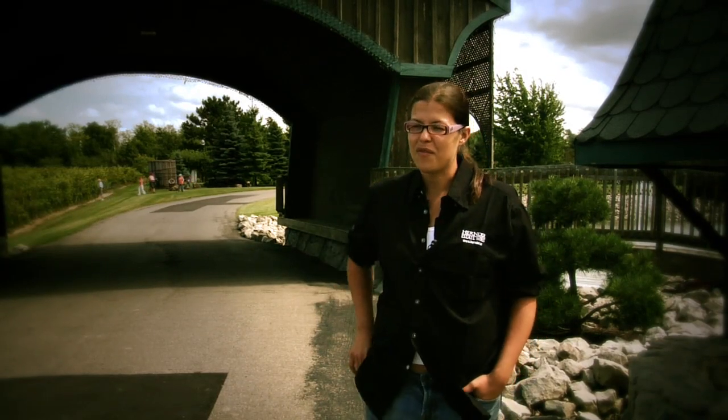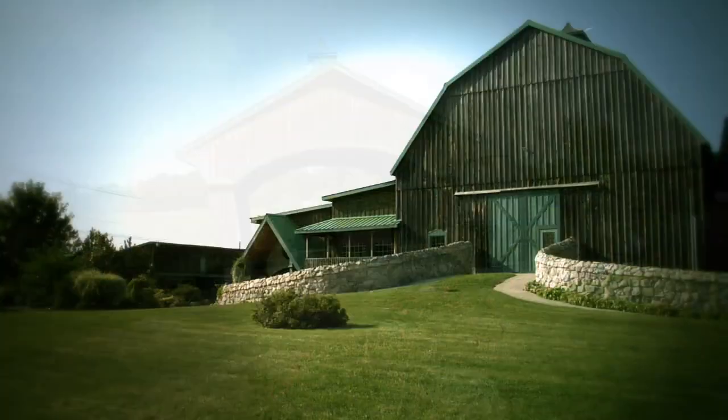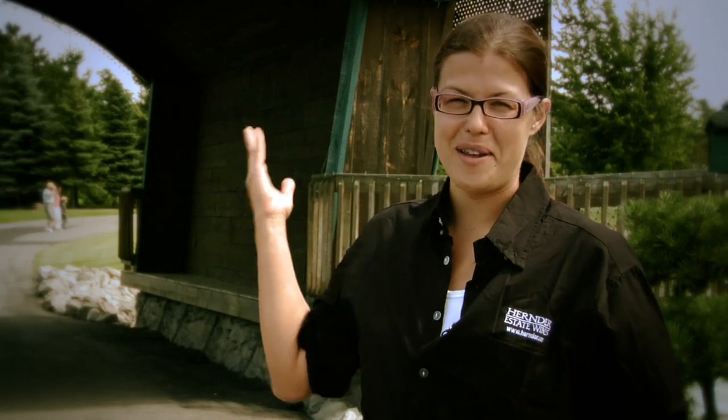Fred Hernder, our proprietor and also former grape king, has a love of architecture. You see this as you pull into our property and travel through our covered bridge and see our beautiful Victorian barn. The covered bridge was built many years ago as a gift to his first granddaughter, and that's why we call it the Brittany Bridge.